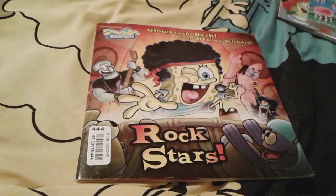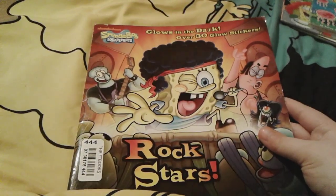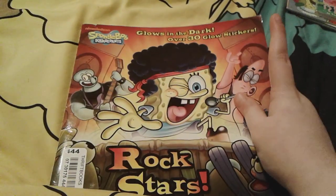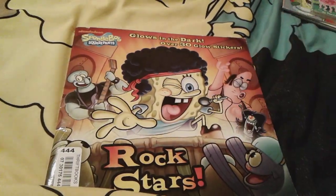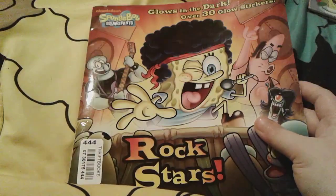To start off part four is this really, really super awesome Spongebob Rockstars book. This is actually a very cool book and it's actually glow in the dark — the pages in here actually glow in the dark. It also comes with some stickers that also glow in the dark, and I think that's really, really cool.